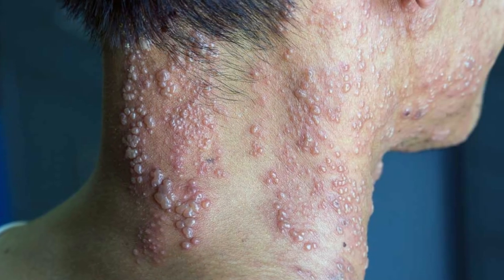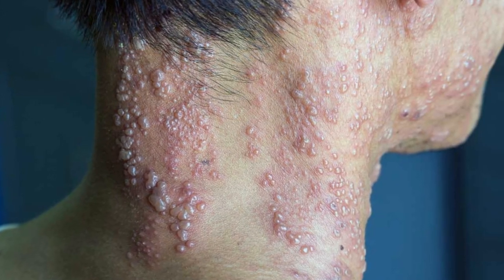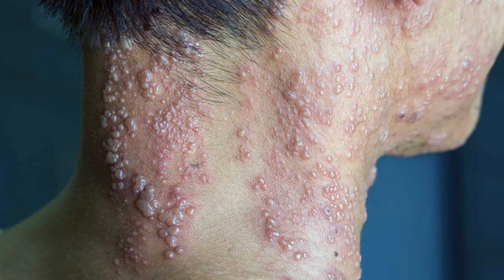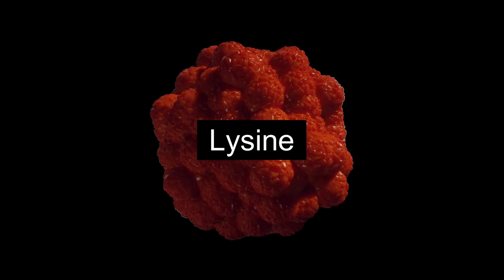If you are looking for a herpes cure, visit the website link in this video's description and in the first comment. In today's video, we'll be talking about dietary considerations that can help manage herpes and potentially reduce outbreaks. Let's start with lysine.